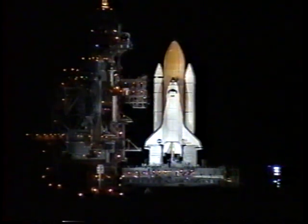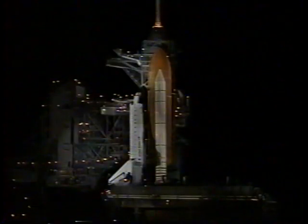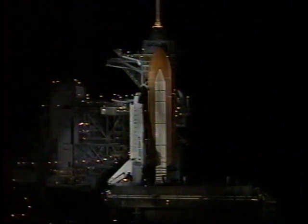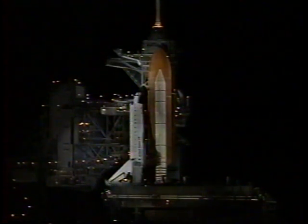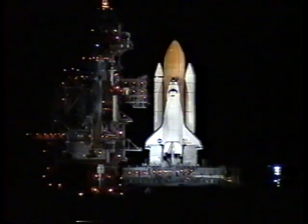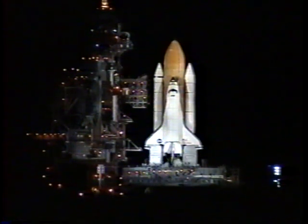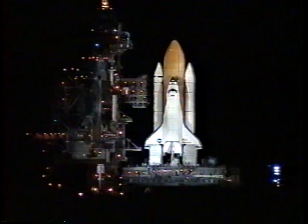T-minus one minute and counting. Everything is still looking good for launch of Shuttle Endeavour from the Kennedy Space Center here in Florida. We are transferring to Orbiter Internal Power at this time. Endeavour is running off its three onboard fuel cells. We have a go for auto sequence start. Endeavour's onboard computers have primary control of the vehicle's critical functions.